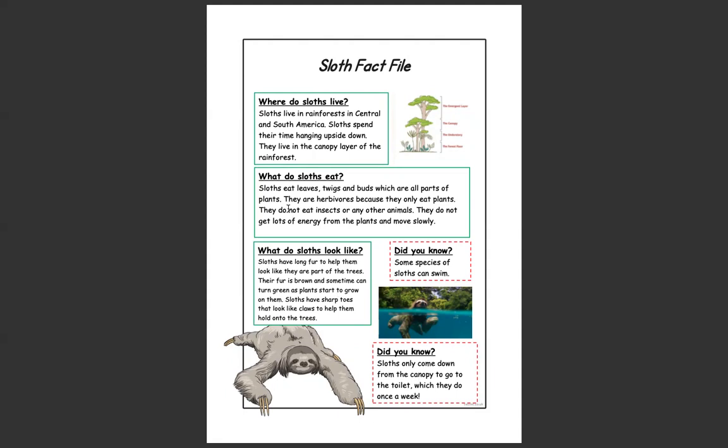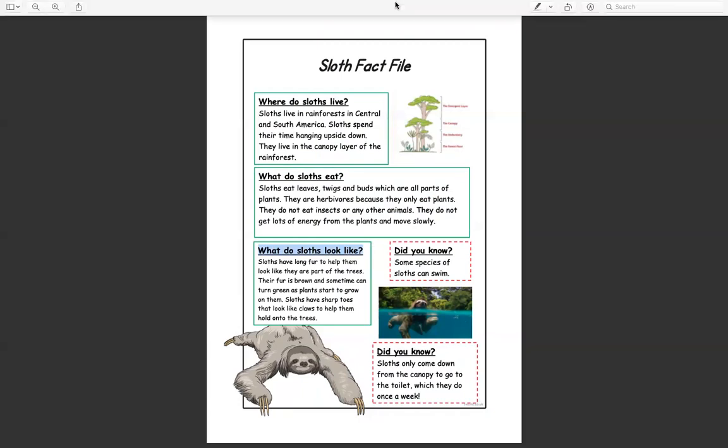So did you spot any questions in my text, with any of those question words that you looked at last week? Well done if you spotted where — where do sloths live? Well done if you spotted what — what do sloths eat? And what again — what do sloths look like?